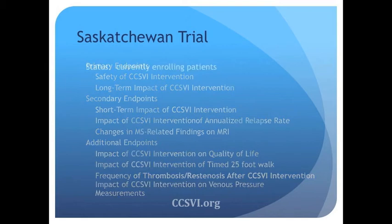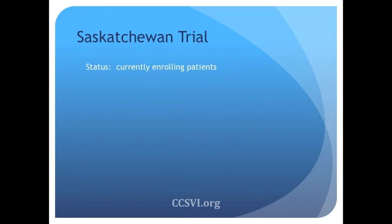Everyone is curious about the status of our trial. We're currently enrolling patients, but we don't have very many right now. The interest of patients to get involved has really just evaporated, which is the problem. We're ready, willing, and able, but we just don't have the patients. We think some of that is in response to the PREMIS trial — people are nervous — and also the enthusiasm for CCSVI is waning.